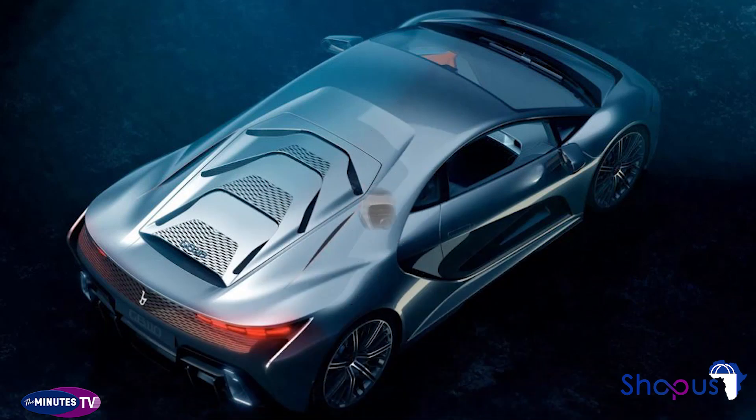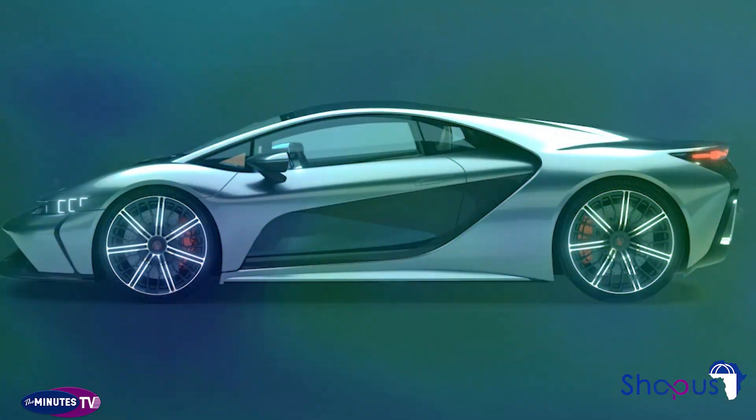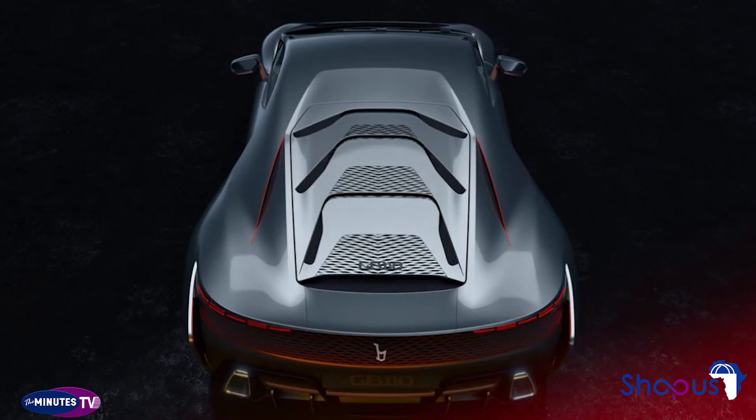Bertone claims the GB110's design takes inspiration from the Lancia Stratos Zero concept, with its huge apex claw and side air vent, as well as the Alfa Romeo Bat series and the wedge-like Alfa Romeo Caribou.